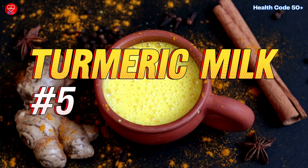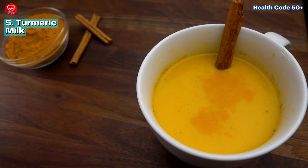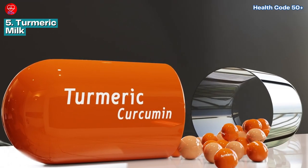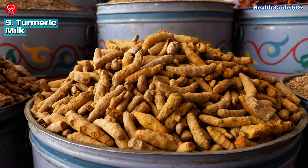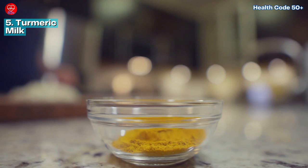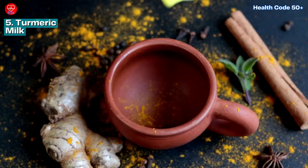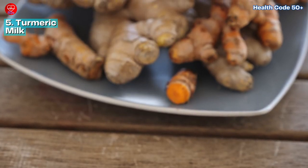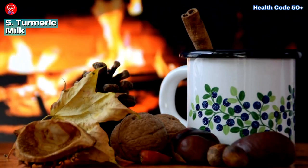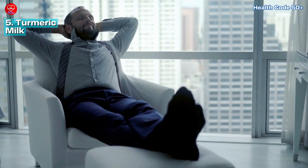Number 5: Turmeric Milk. If you're looking to spice things up, consider adding turmeric milk to your daily routine. Curcumin, the active compound in turmeric, has been revered for centuries for its anti-inflammatory and pain-relieving properties. Incorporating turmeric into your diet — whether through golden milk or curcumin supplements — can help soothe inflammation and promote overall wellness. It's a warm and comforting beverage that promotes relaxation and supports your body from within.